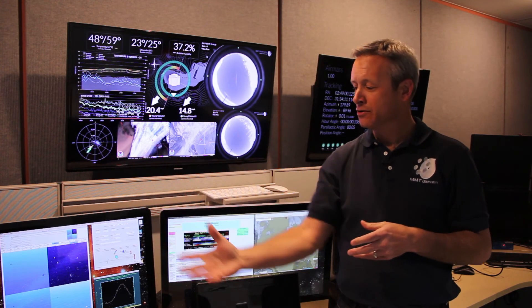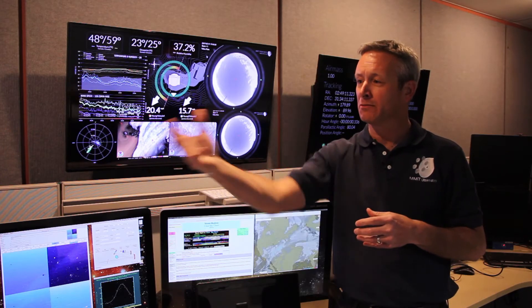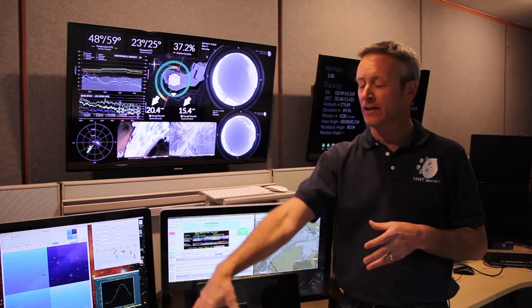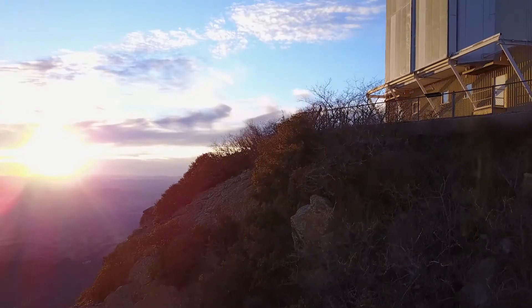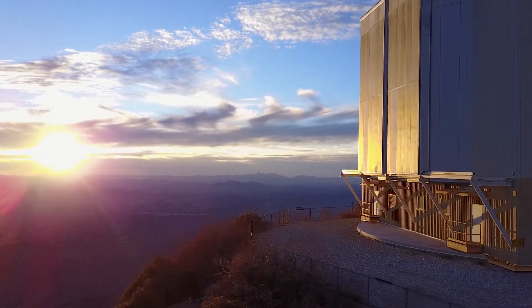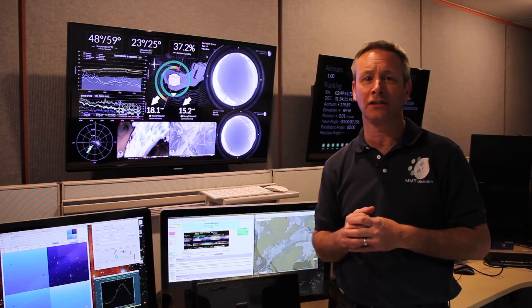So now we're in the control room. This is where all the action happens at night. We have many computers along this console, which are used to operate the telescope and the instrumentation. At the far end of the room the telescope operator works; in between the telescope operator and the observer we usually have an instrument operator; and at this end of the room we have the observer. The telescope operator and instrument operator are usually MMT employees, and the observer is usually somebody from the University of Arizona or the Smithsonian Astrophysical Observatory, though we have observers come from all around the world. These displays behind me show telescope status and weather status so that operators have all the information they need to operate successfully at night.